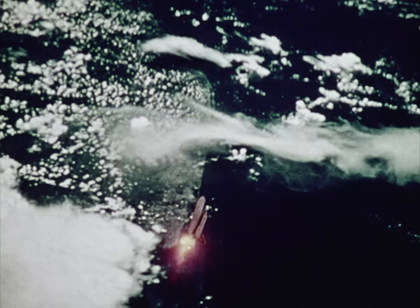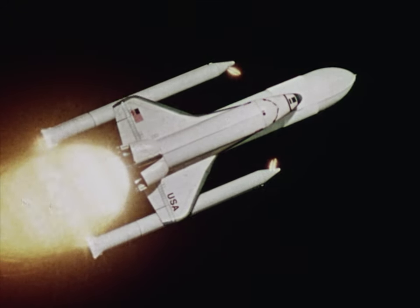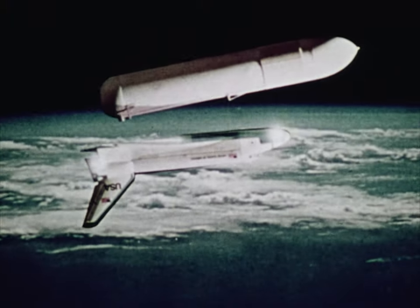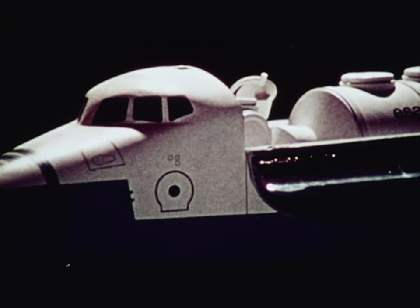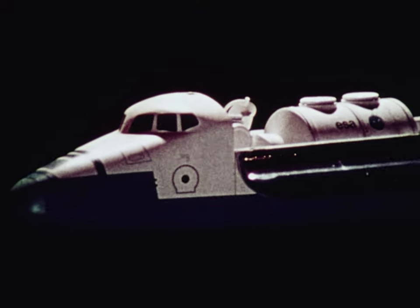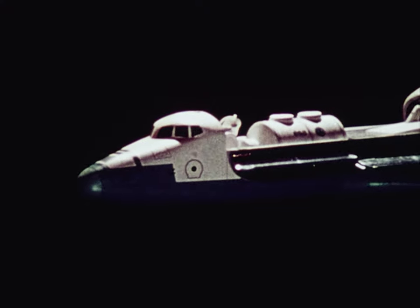The shuttle system is launched vertically. About halfway up, the solids burn out and drop off, and the orbiter continues on into orbit using the thrust from the main liquid engines. The payload bay doors are open once the shuttle is on orbit, and the payload inside is deployed or operated depending on the type of mission that's to be flown.